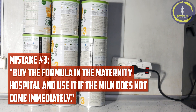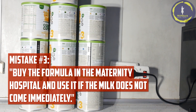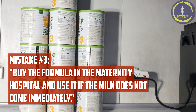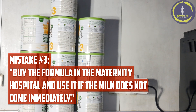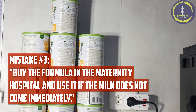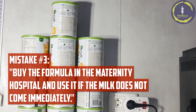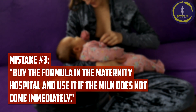Mistake number three: buying formula in the maternity hospital and using it if milk does not come immediately. Using formula in the early days can interfere with establishing a robust milk supply. It's normal for milk to take a few days to come in fully, and early formula use can impact the baby's ability to latch and stimulate milk production. In the first days you have no milk, but you have colostrum — you don't need a lot of it because it is more nutritious than milk. The baby needs to suckle to stimulate the production of milk or colostrum.